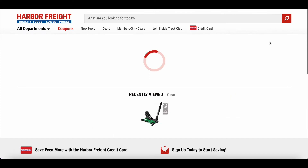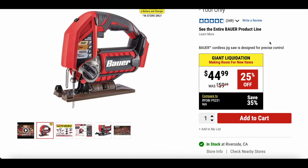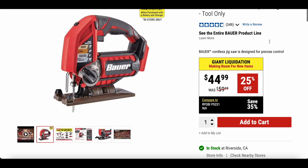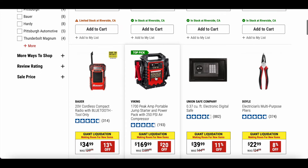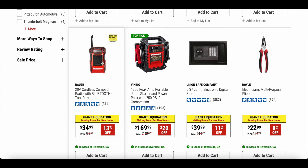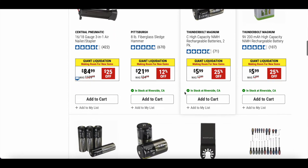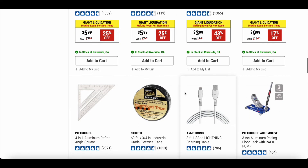On page two, we have a Bauer 20-volt cordless variable speed jigsaw, tool only. Original price $59.99, on sale for $44.99 — not a bad deal. There's also a Bauer 20-volt cordless compact radio with Bluetooth, a 1700 peak-amp portable jump starter and power pack with 250 PSI air compressor — great for emergencies. And there are some batteries on sale, about $2 off. You can never have too many batteries.